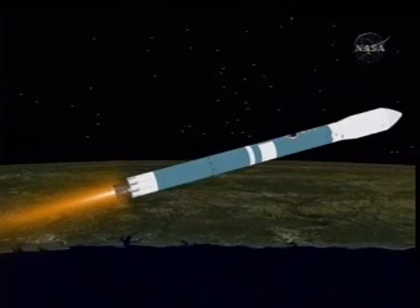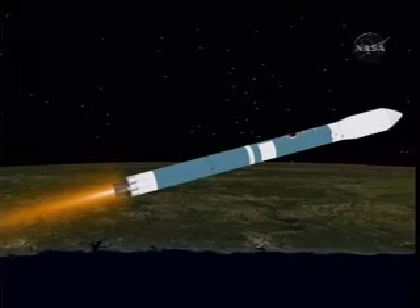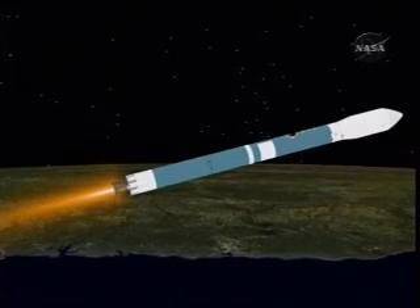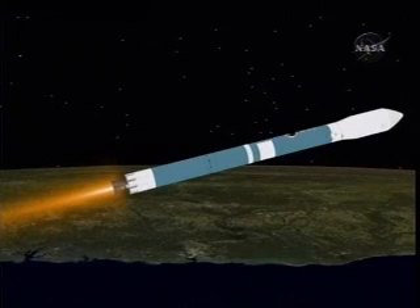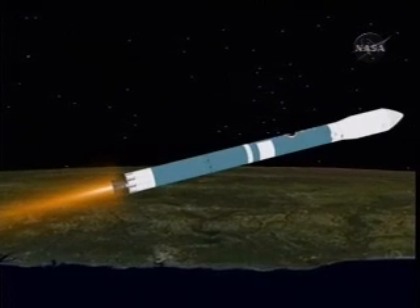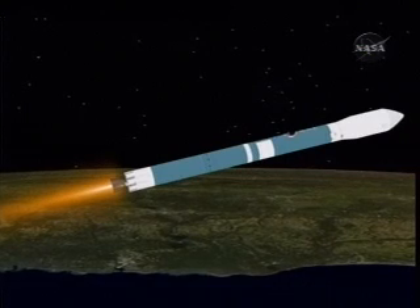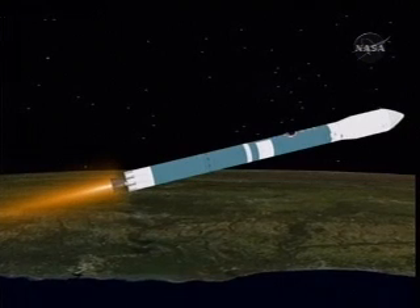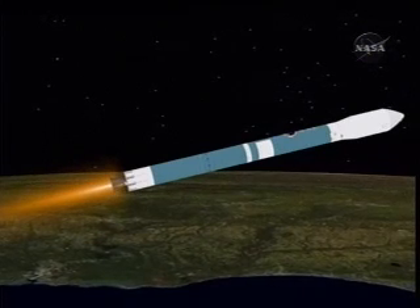Three minutes, 35 seconds into the flight. Less than one minute remains on first stage burn. Three minutes, 45 seconds. Now passing an altitude of 58 nautical miles, downrange distance 251 nautical miles, velocity 10,674 miles per hour. Coming up on four minutes — mark, four minutes into the flight. Less than a half a minute on main engine flight remaining. Passing four minutes, 10 seconds. 15 seconds now remaining in first stage flight.